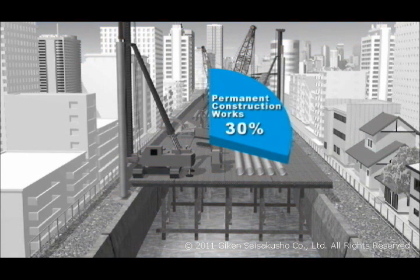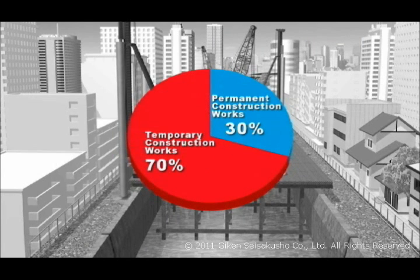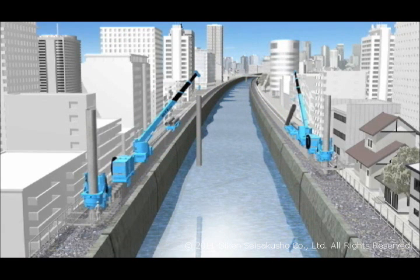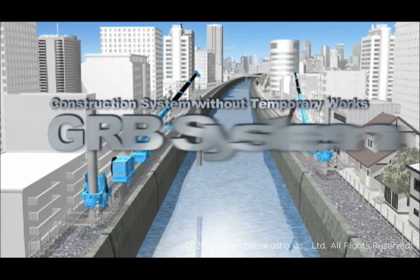It is said that the core construction work generally accounts for around 30% of the costs, with the remaining 70% spent on temporary work. We would like to introduce the GRB system, which eliminates the need for substantial temporary work and allows structures to be built efficiently.